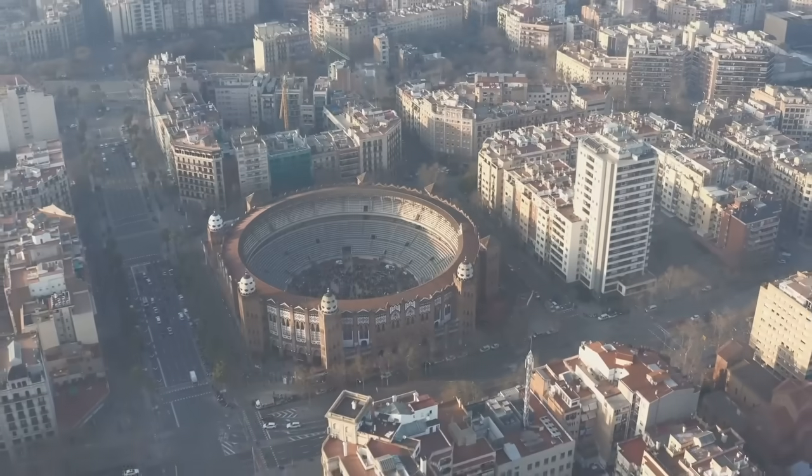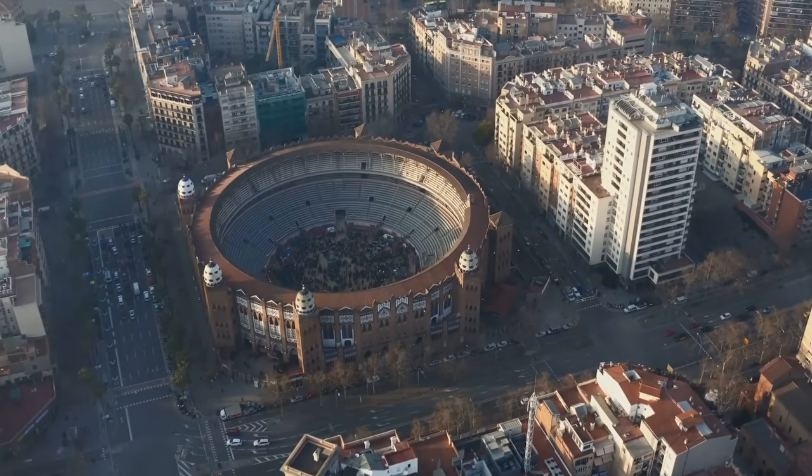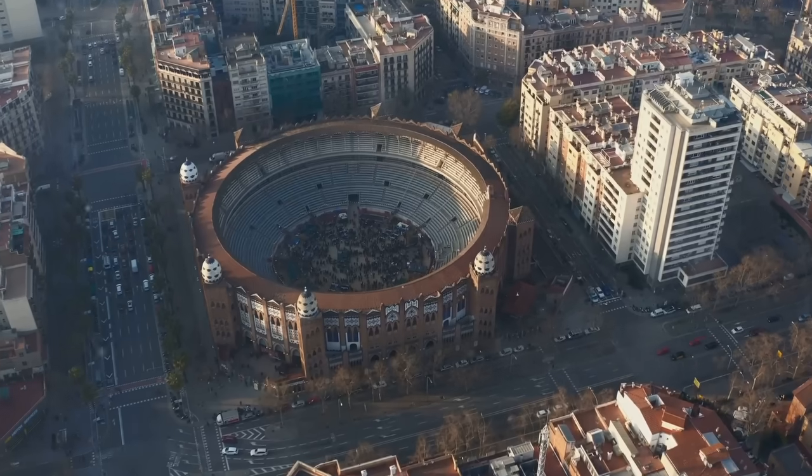For football enthusiasts, a visit to FC Barcelona's stadium, Camp Nou, is a must. This stadium is not just a football ground — it's a mecca for football fans, steeped in the history of the club.